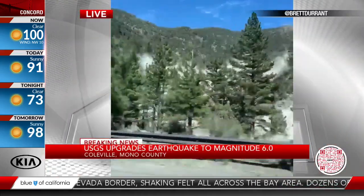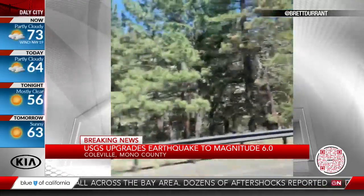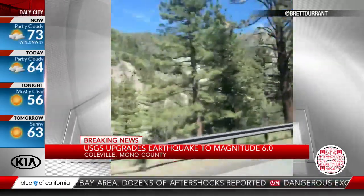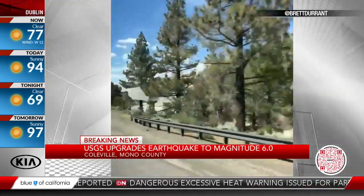Back to our top story tonight. We want to show you this video again — it's pretty dramatic. The USGS reports that the earthquake swarm of earthquakes in the Sierra, but the major quake has been upgraded to a 6.0. That brings it up to a major earthquake.